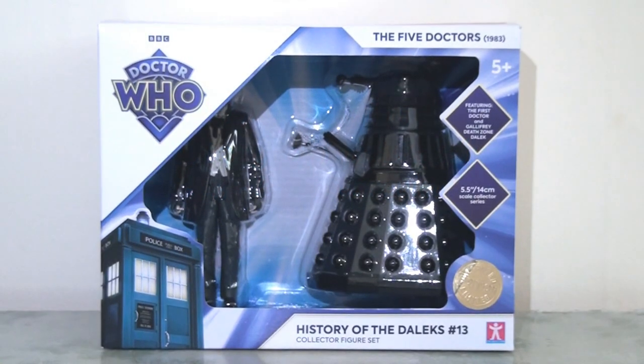Hello everybody and welcome back to the channel for the second of three videos looking at the recent wave of character options Doctor Who sets exclusive to B&M. In this video we are returning to the history of the Daleks, and this time it's set number 13, which is The Five Doctors. Now this is a bit of a cheeky one and a little bit contentious, because The Five Doctors isn't a Dalek story really — there is a very brief appearance by a Dalek with the First Doctor as played by Richard Handel, as opposed to William Hartnell of course, who had sadly passed away by this point. So this is a little bit cheeky that this has been included in the History of the Daleks, and there's a little bit of skulduggery on the part of Character Options here.